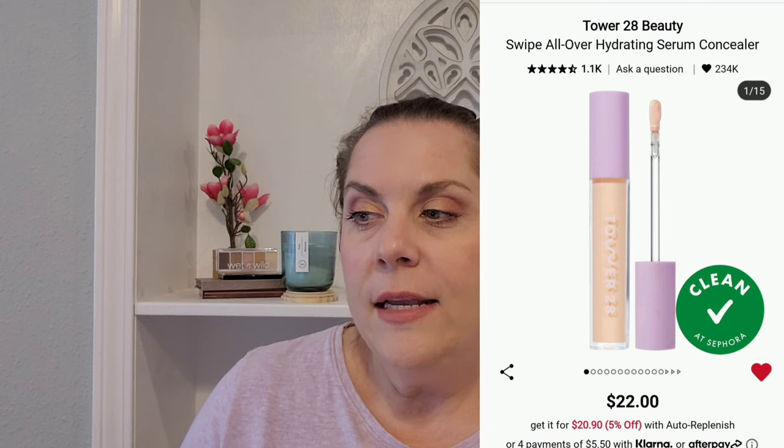I have the Tower 28 Swipe All Over Hydrating Serum Concealer in shade 5, light with neutral undertones. I'm going to need to do some research to decide if this is a light coverage concealer — if it is, I'd take it off because I want full coverage. I like to watch YouTube reviews from people I trust because sometimes the product description isn't super accurate, so I watch a variety of reviews to make informed purchasing decisions.